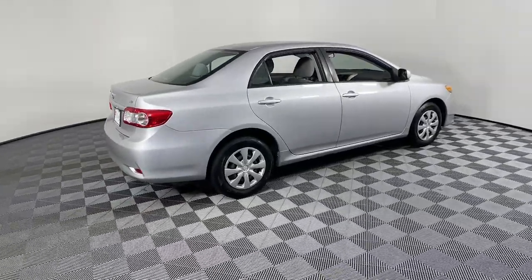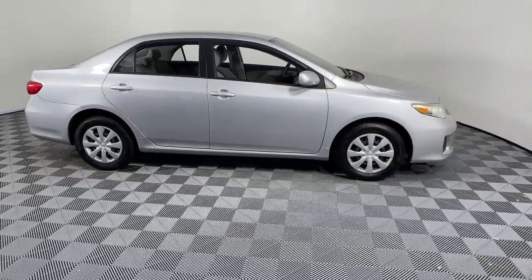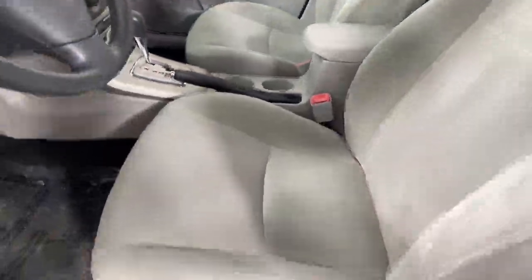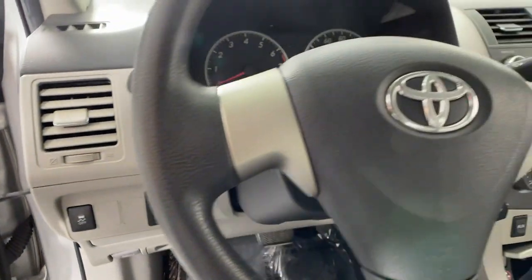Your next car could be the 2011 Toyota Corolla. With less than 150,000 miles on the odometer, this vehicle provides excellent value. Make your daily drive efficient and stylish in this well-equipped, affordable Corolla.